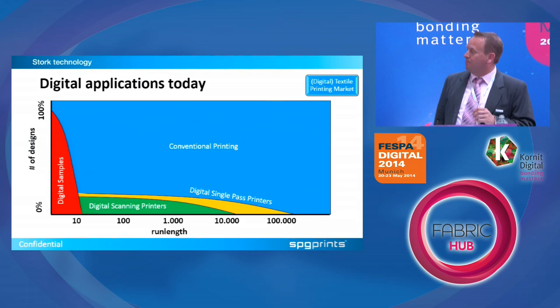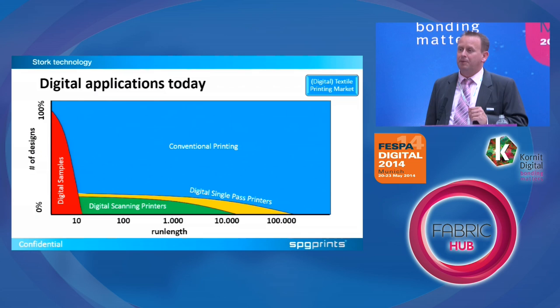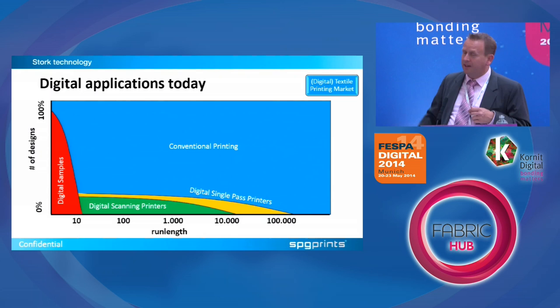If we look at digital textile today, it's mainly used in the sampling industry, because digital used to be very slow and very expensive, limiting its use for production. For sampling it was ideal because you can print very quickly and have a sample in the same day, whereas in conventional it can take several weeks. Today almost all samples you see at a show like Premiere Vision will be printed digital. But most production runs are still printed conventional, simply because of the cost per meter — digital is still three times more expensive than conventional in Europe and five times more expensive in Asia.